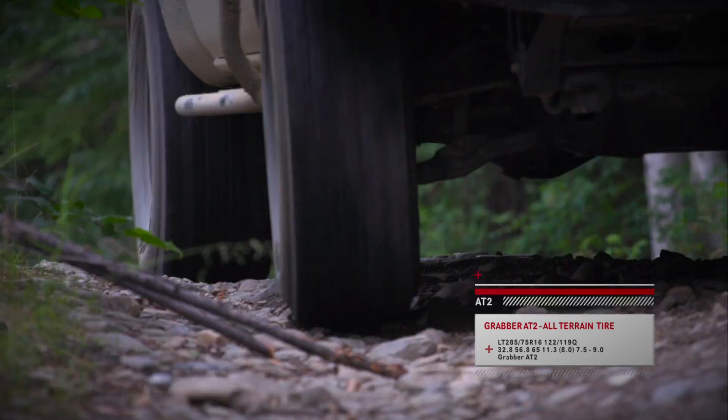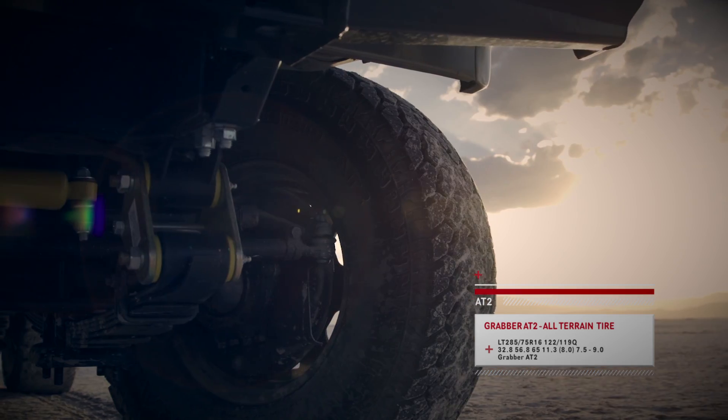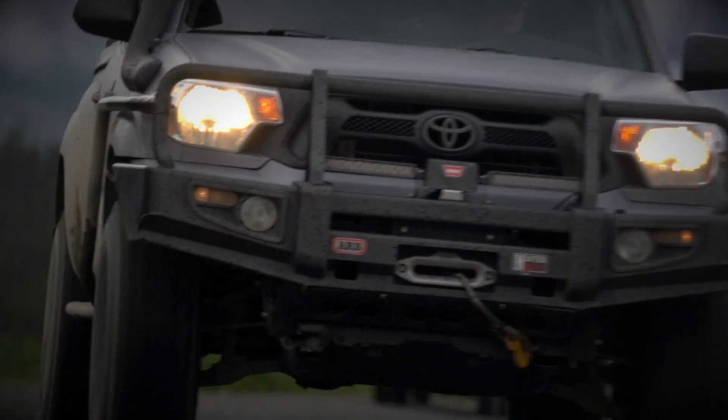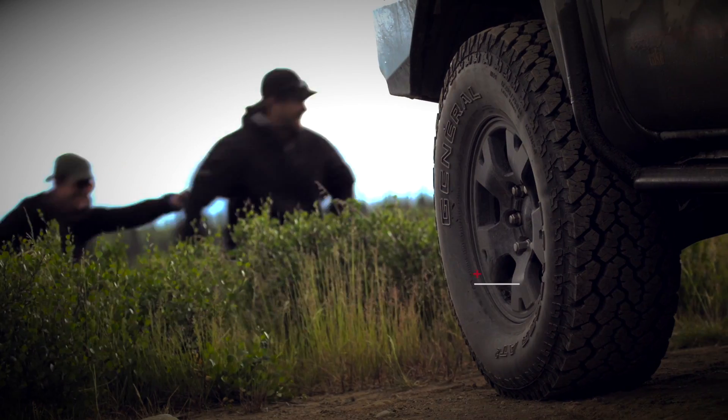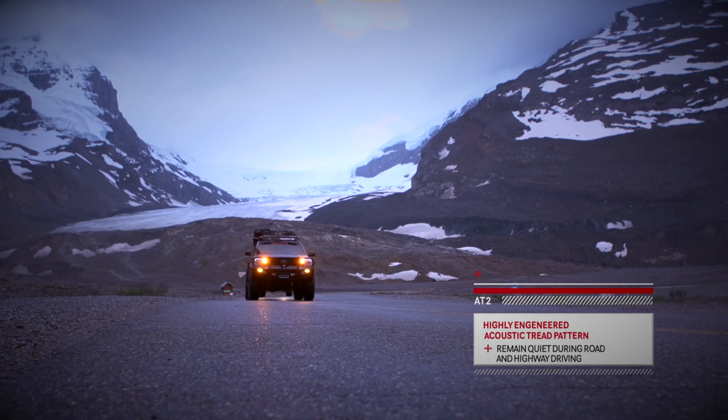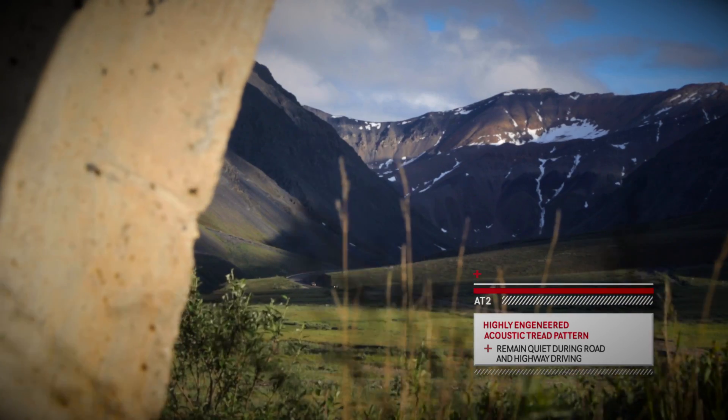General Tires Grabber AT2 is a tough all-terrain tire designed with an aggressive self-cleaning tread pattern that provides off-road traction, durability, and impressive paved road performance. The AT2s contain a highly engineered acoustic tread pattern which allows this aggressive tire to remain quiet during road and highway driving.